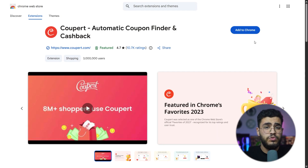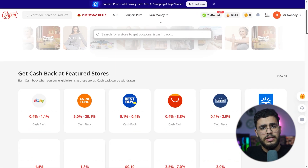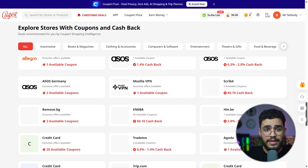Using Cooper takes only a few seconds. The first thing you should do is install the extension, create your free account, and shop normally. Cooper activates automatically during checkout — you literally don't need to do anything else.